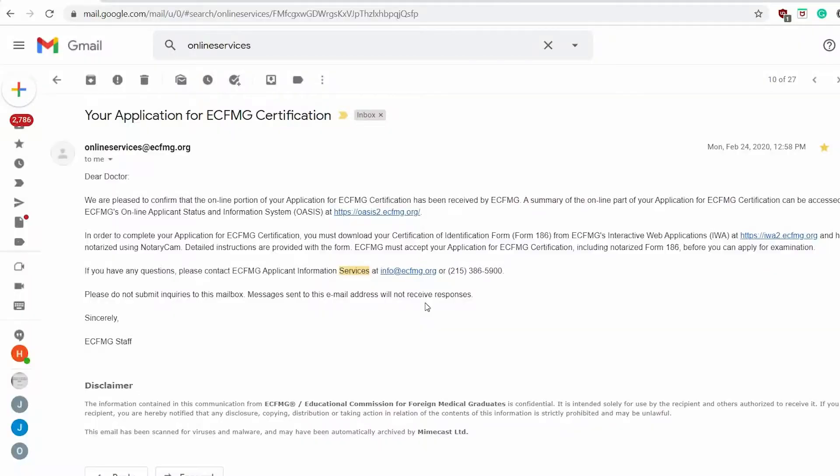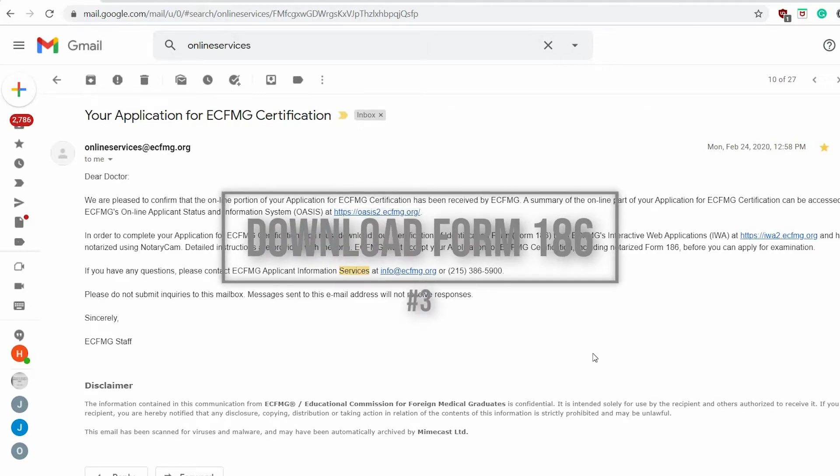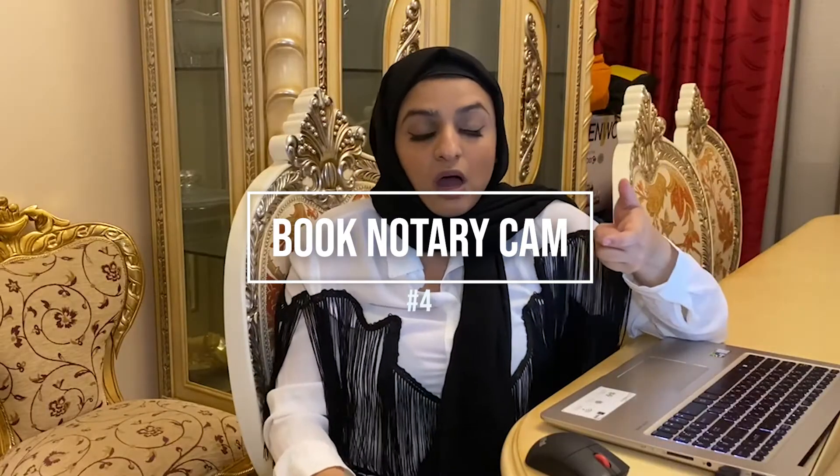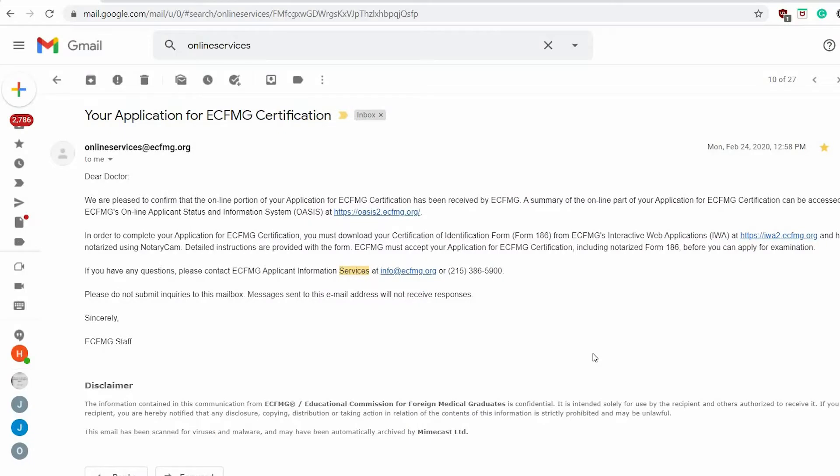eCFMG sends you an email after every step. After payment they sent me an email saying I had to download Form 186, and they include the links — as you can see on the screen. You book a time for identity verification, and I found an available slot on the same day. All I needed was my ID and good Wi-Fi. The lady was super lovely — she had me download an app, put my passport next to my face, confirmed my identity, and had me sign a form online. She sent everything to eCFMG and I got a confirmation message.